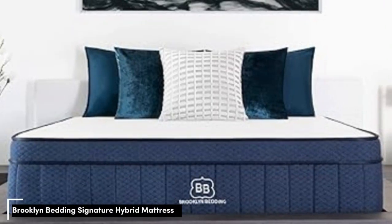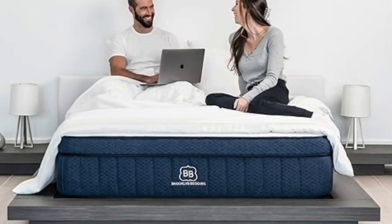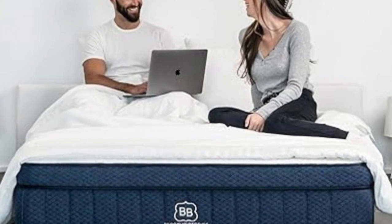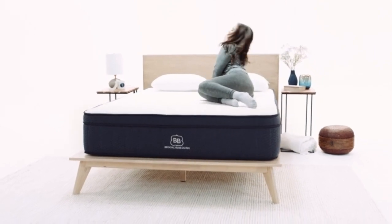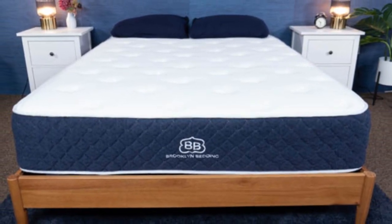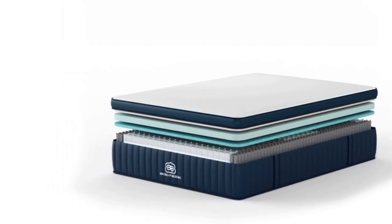Number 5: The Brooklyn Bedding Signature Hybrid comes in three firmness levels to support a wide range of sleepers — medium soft (4), medium firm (6), or firm (8) — to achieve optimal support. Those with pain in their shoulders or hips should appreciate the combination of pressure-relieving comfort layers and supportive pocketed coils. The comfort system features Brooklyn Bedding's proprietary TitanFlex polyfoam with gel infused to absorb and dissipate excess body heat. A transitional layer of Variflex polyfoam adds cushion between the comfort system and support core. Pocketed coils make up the support core, with some coils zoned along the perimeter for extra supportive edges.